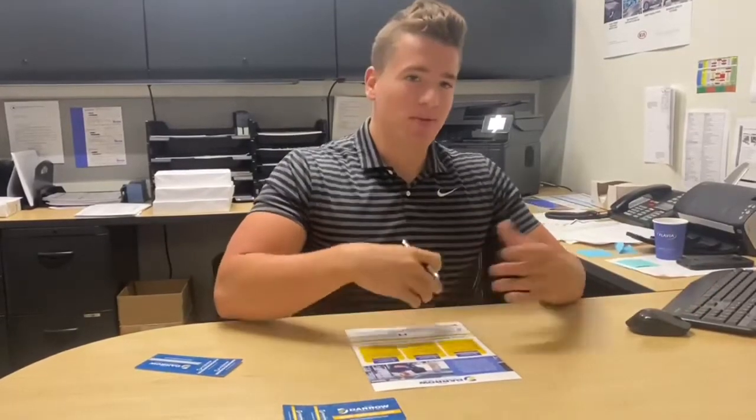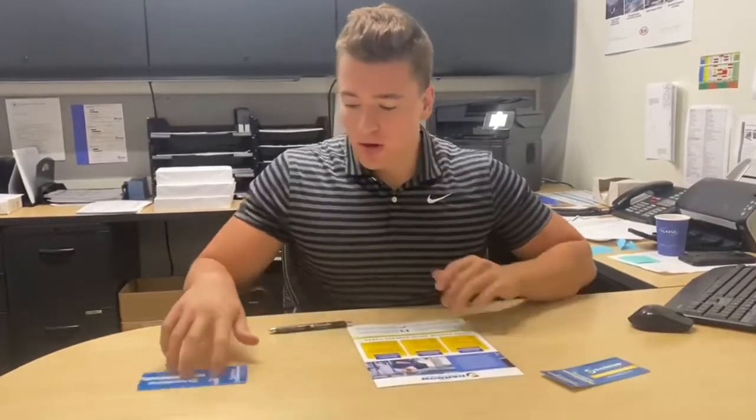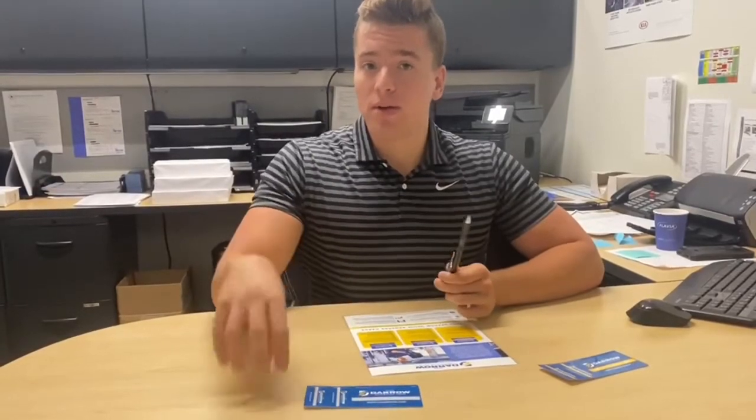As you rack up more points, you're entitled to more future discounts on vehicles. Moving over to the platinum card, the platinum card is also a card that you receive with any vehicle purchase, and it's also attached to a maintenance plan.